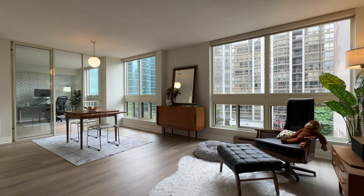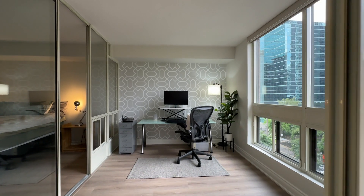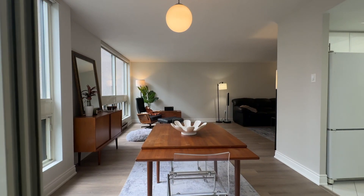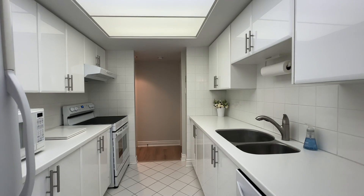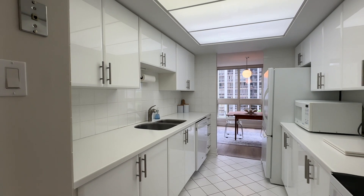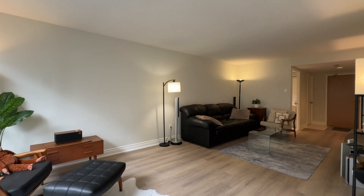In addition to that, there's a large spacious den that can operate as a work-from-home situation or accommodate added company. If you like to entertain, there's a full-sized dining room that overlooks a modern kitchen with upgraded countertops, cabinetry, and appliances. The vinyl flooring has just been upgraded and the unit has actually just been painted, with millwork upgraded here as well.